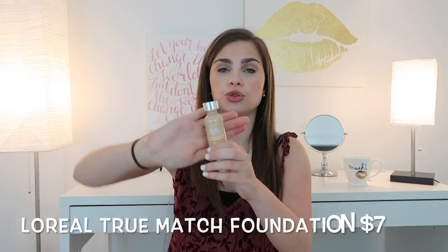The next dupe is for one of my favorite foundations — the Giorgio Armani Luminous Silk Foundation. I love this foundation; it applies so evenly and smooth and is perfect for dry skin. The dupe is the L'Oreal True Match Foundation. You've probably heard about this one. Mine has SPF but it makes no difference — I've tried the one without and it's the same.